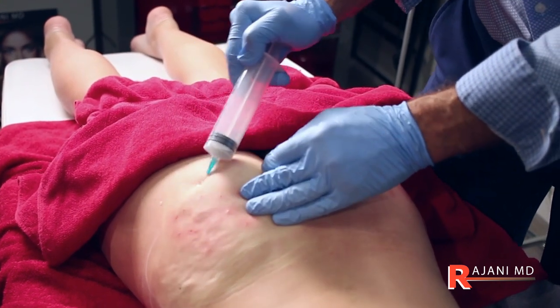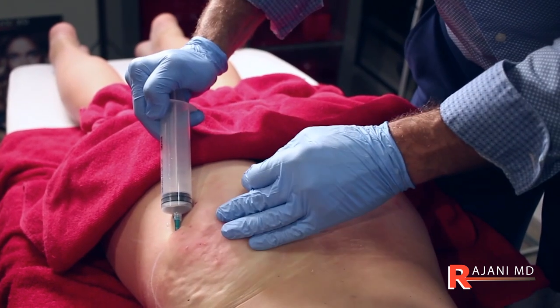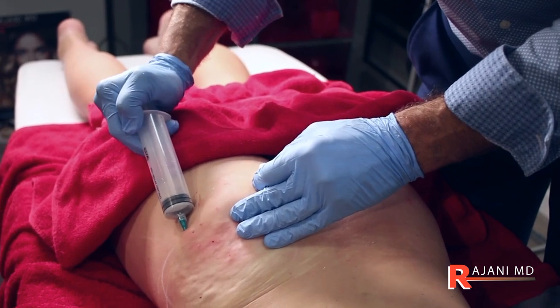When I go around the country and train, this is one of the most requested procedures. Of course, this is an off-label use of Sculptra, so it's not something that a lot of people get trained on.